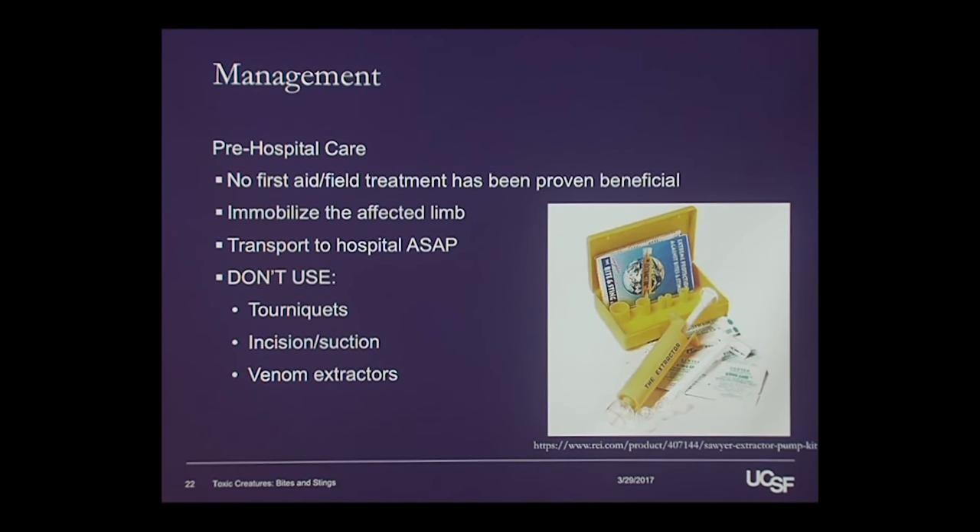Talking about what to do when you get bit by a snake is like hearing stories about what to do if somebody gets stung by a jellyfish — like, go pee on it — and that's not true in most cases. So there's a lot of misinformation.